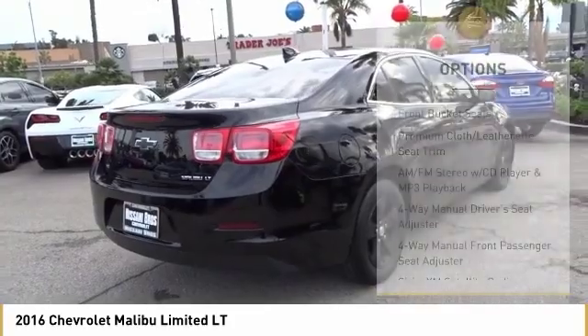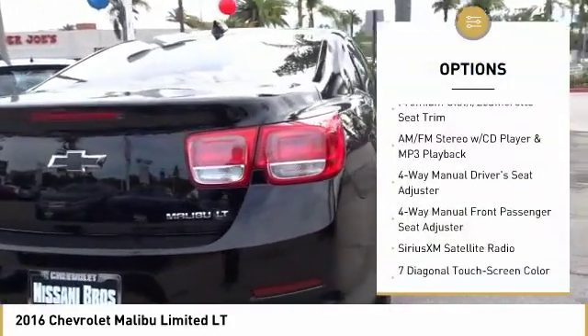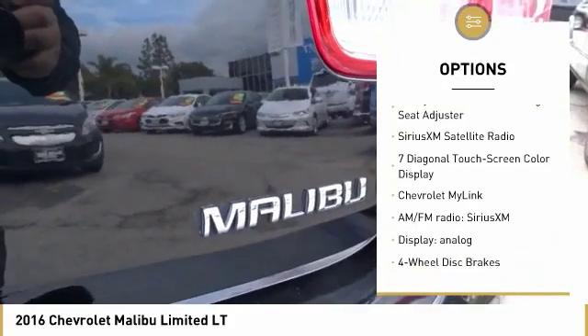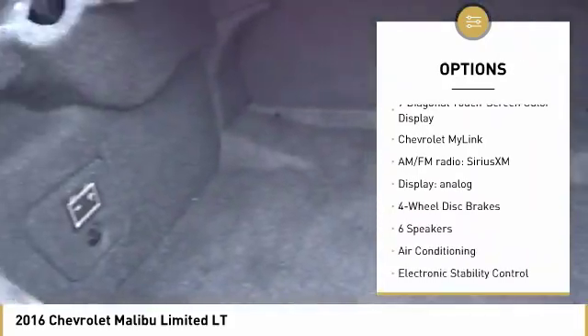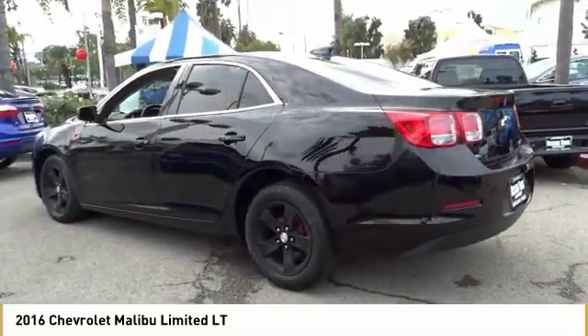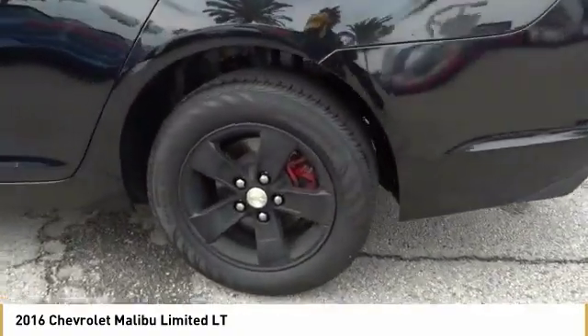Here are some of this vehicle's great options: traction control, power passenger seat, dual airbags, air conditioning, alloy wheels, power steering, four-wheel disc brakes, AM/FM stereo with CD player and MP3/WMA capability, center armrest, and trip computer. Come see the car for yourself.